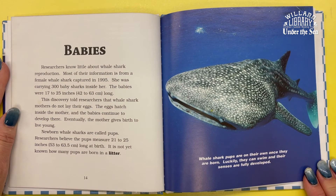Researchers know very little about whale shark reproduction. Most of their information comes from a female whale shark captured in 1995. She was carrying 300 baby sharks inside of her, ranging from 17 to 25 inches long. This discovery told researchers that whale shark mothers do not lay their eggs — the eggs hatch inside the mother and the babies continue to develop there. Eventually, the mother gives birth to live young.